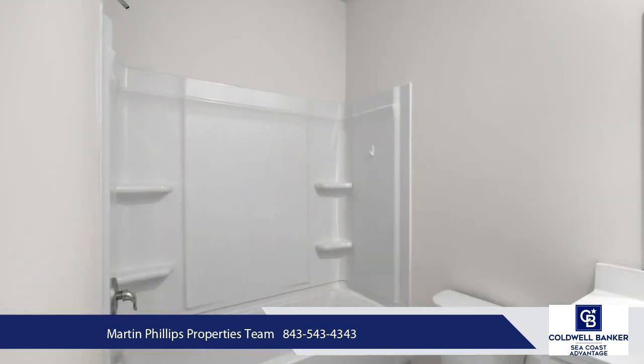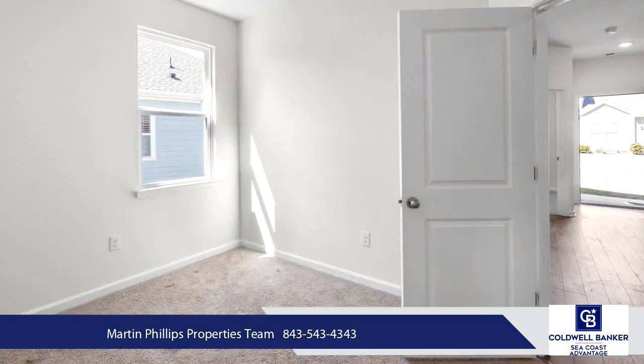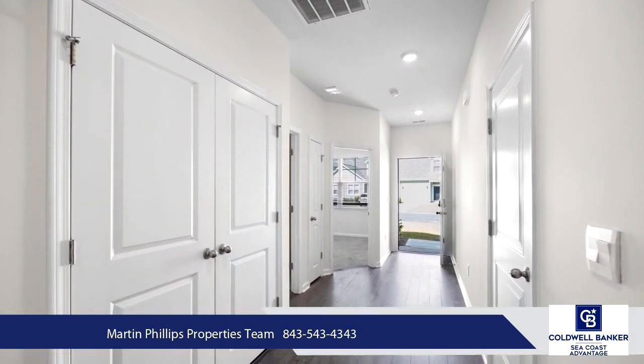Other wonderful amenities include a swimming pool complex overlooking the rice fields, a private oceanfront beach house at Pawleys Island, and a marina with access to the ICW and Waccamore River.